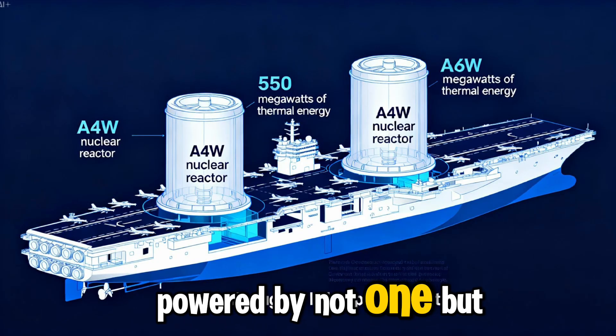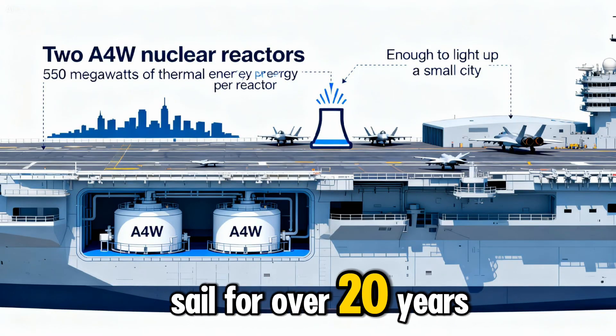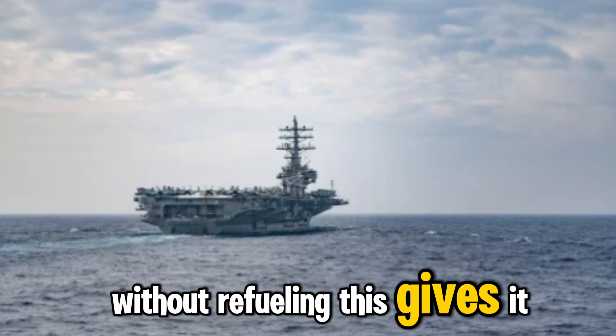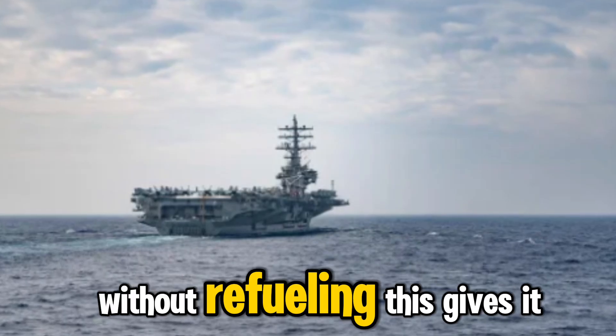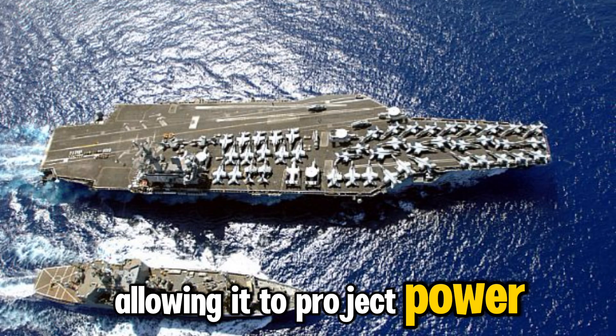Powered by not one, but two nuclear reactors, the USS Ronald Reagan can sail for over 20 years without refueling. This gives it unmatched endurance, speed, and strategic flexibility, allowing it to project power anywhere in the world's oceans.